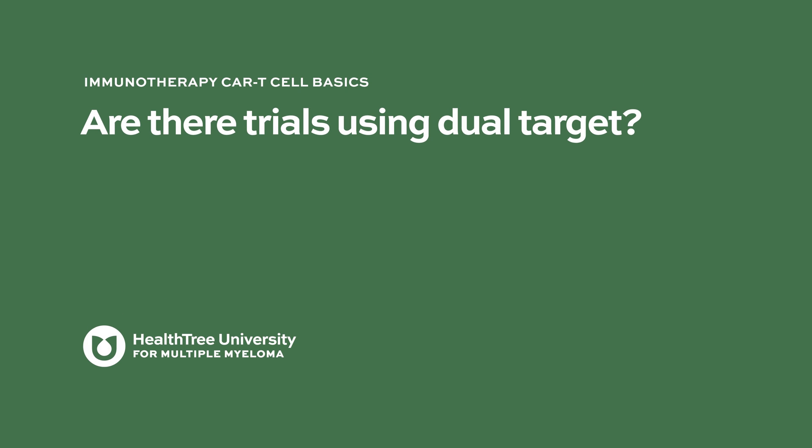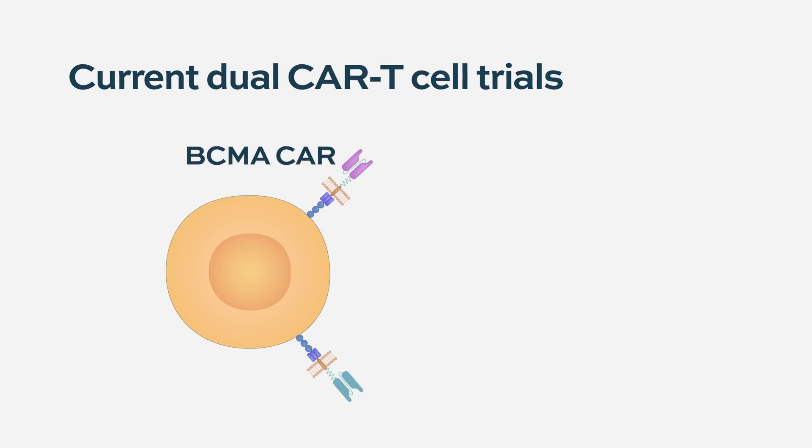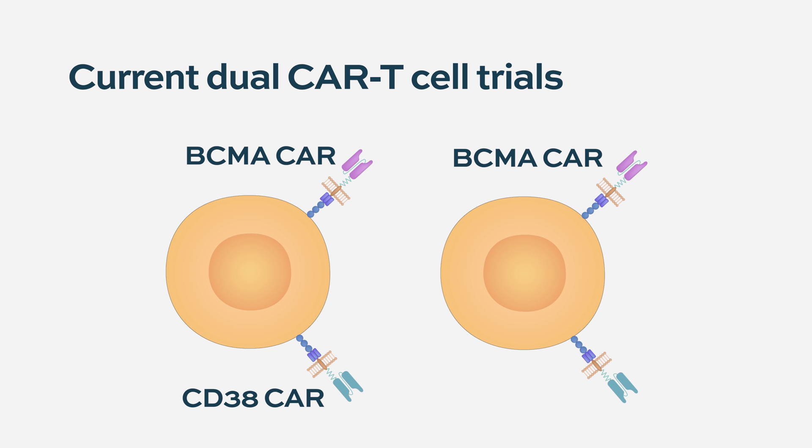Are there trials using dual targets? Yes, there are trials available looking at targets including BCMA plus CD38, and BCMA plus CD138, designed to destroy myeloma cells at two different approach points.